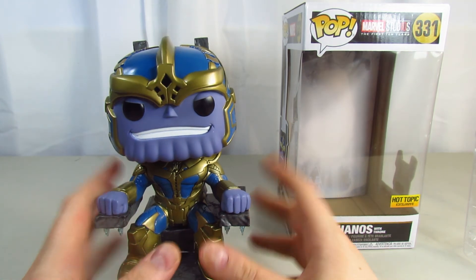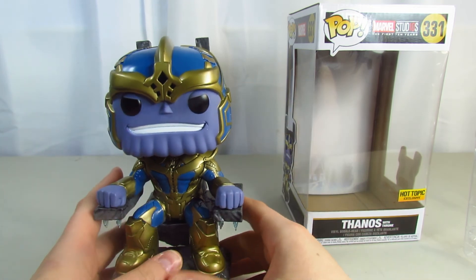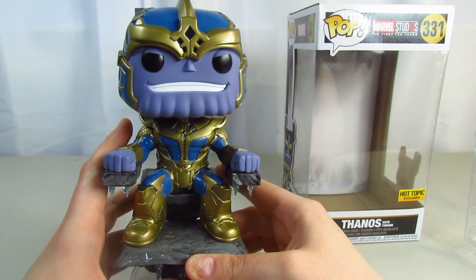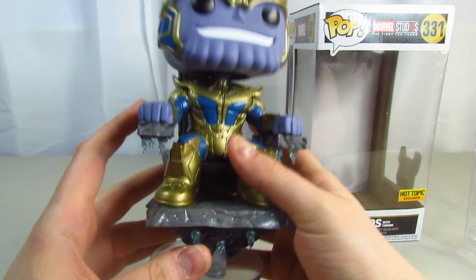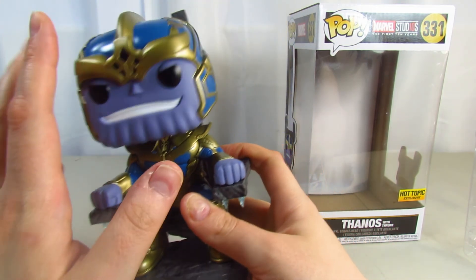Definitely check this out at Hot Topic. I'm pretty sure you can get it online and also at the store if you have one near you. I love it. These spikes will hurt if you poke yourself, so be careful — they jab a little bit — but it's very gorgeous. I love the bobblehead.